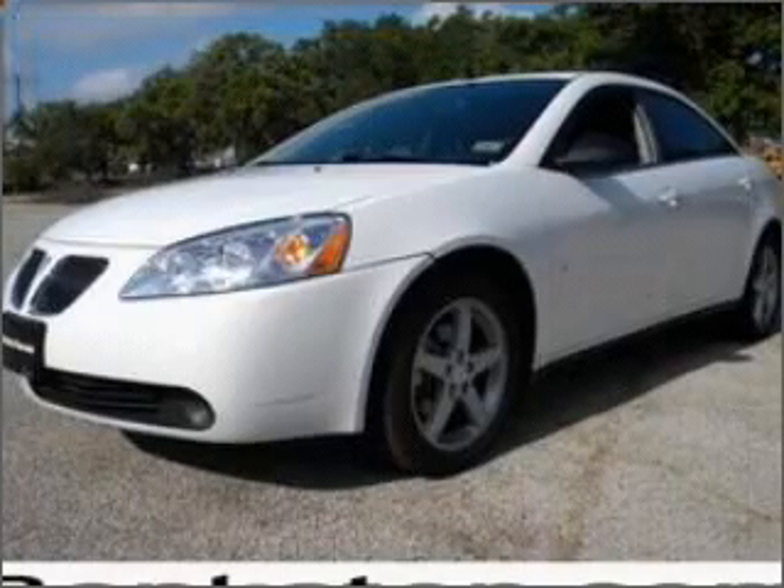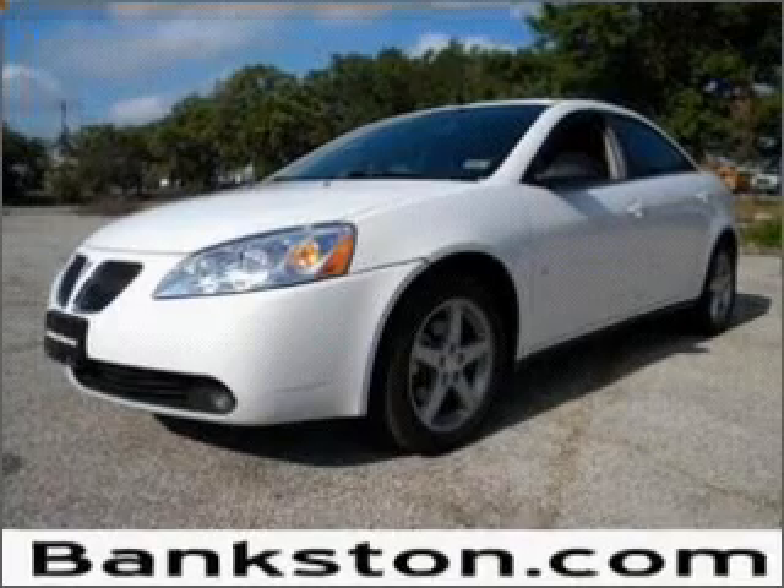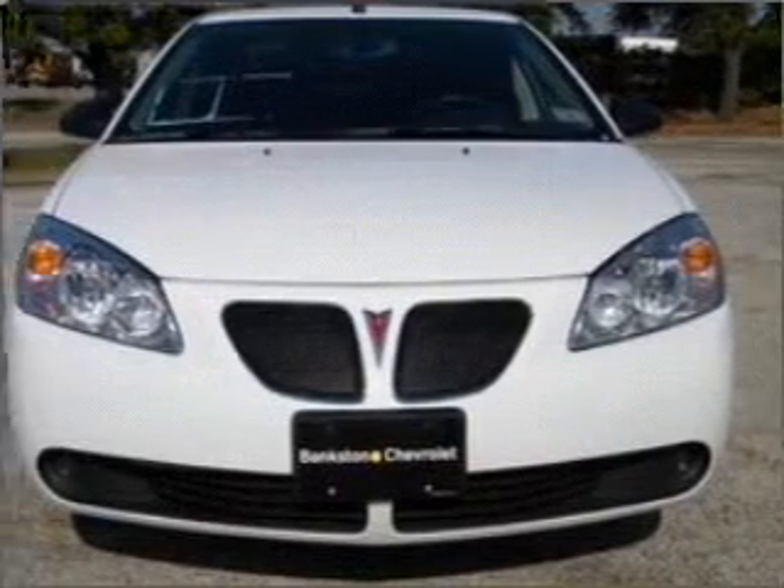Worry-free shopping at Bankston.com. Bank on Bankston to save you money. Check out this 2009 Pontiac G6. If you're looking for a first-rate auto, this one could be yours today.